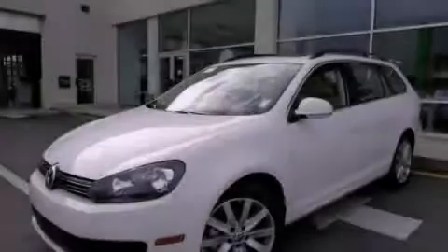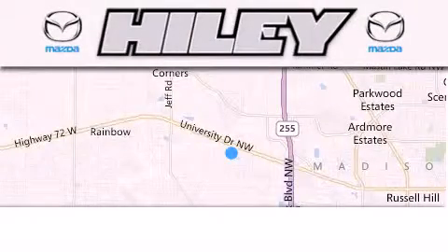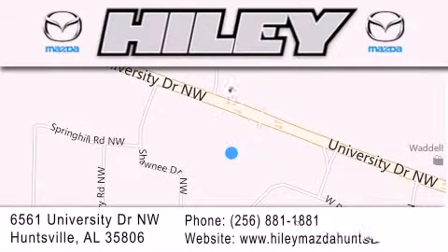Stop by today and test drive this vehicle for yourself. Hailey Huntsville is located at 6561 University Drive Northwest in Huntsville. Our goal is to exceed all of your expectations to ensure that you'll return for future visits.